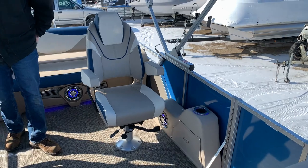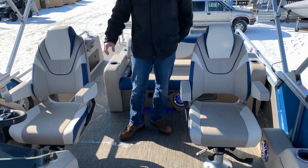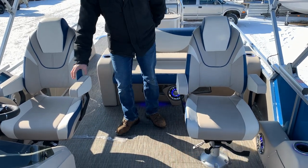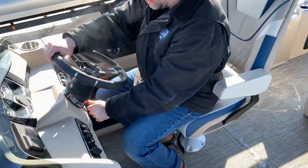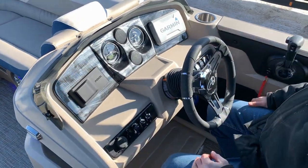On this one, the VRB model, we added a passenger chair so you get the side-by-side captain and passenger seating — recline, swivel, slide with the armrest. Upgraded steering wheel with tilt steering. Garmin 5-inch screen fish finder.